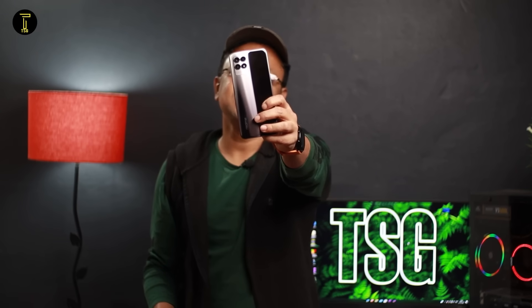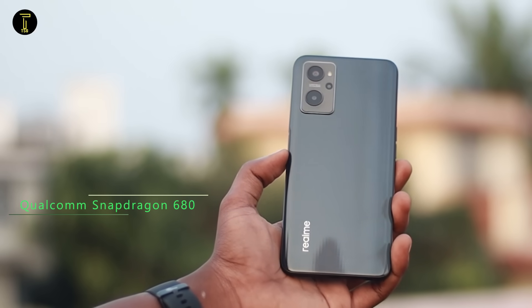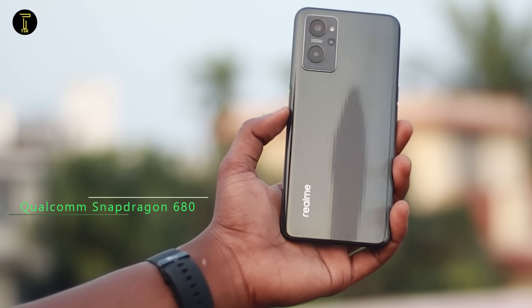Realme is very smart. The Realme 8i has a Helio G96 processor, which is a 12nm processor. The Realme 9i has a Qualcomm Snapdragon 680 processor, which is a 6nm processor.